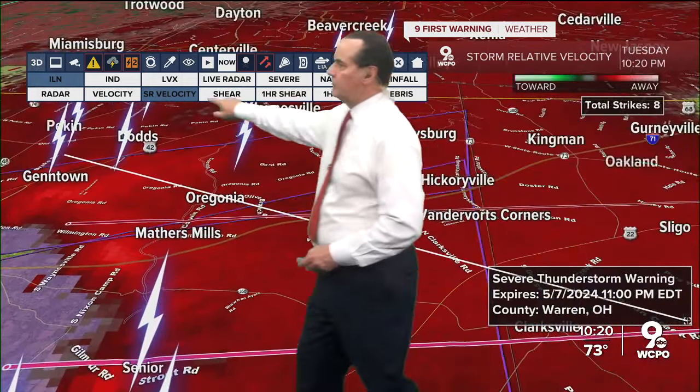These are low-level tornadoes probably not being seen by the radar at present.